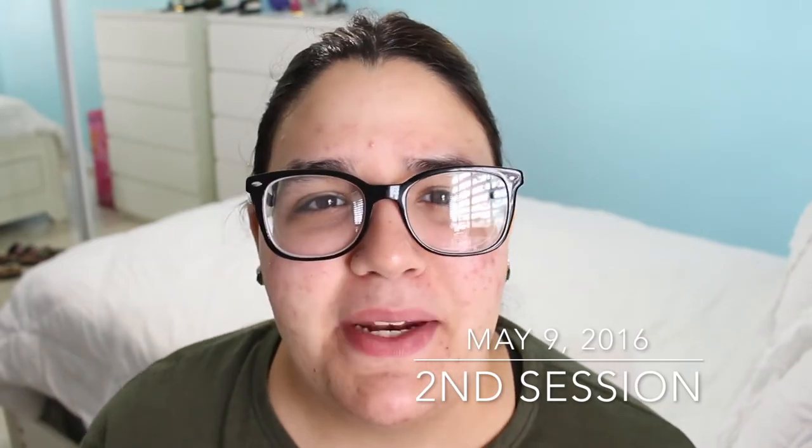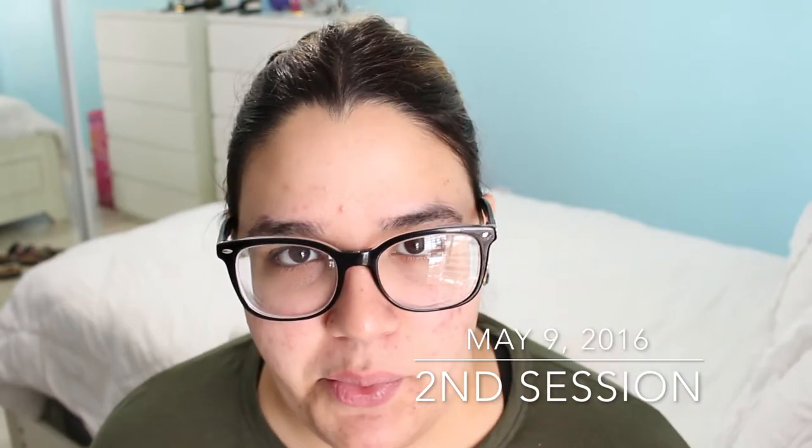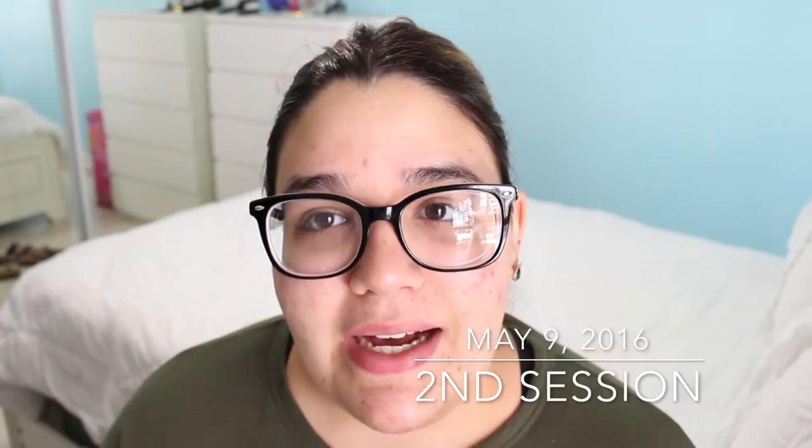Hey guys — my camera is super dusty since I haven't touched it in a long time. I have to get back to making videos but that will have to wait because I'm leaving to Spain to study abroad and I'll be gone for about three weeks. When you watch this video I'll already be back. Today is going to be my second session of laser hair removal — it is May 8th. I am loving the results from just one session and I'm going to take some before and after photos, which I am in love with.